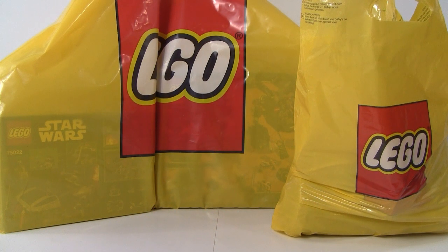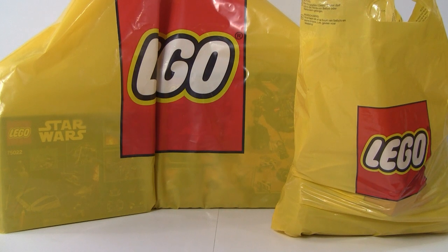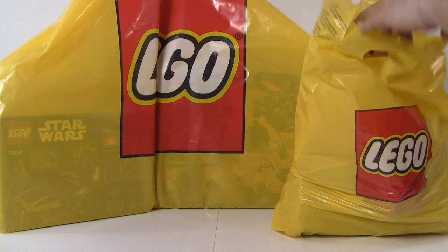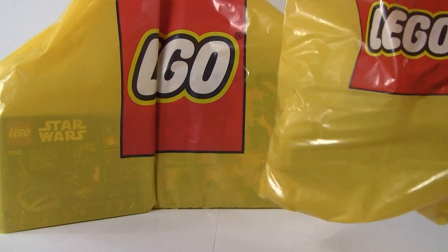This is Danny from Lego Buff Productions here at another Lego haul. This is from the May the 4th Be With You weekend — today is May 3rd — and I went to the Lego store and took advantage of the awesome Star Wars deals. But first, a non-Star Wars purchase.